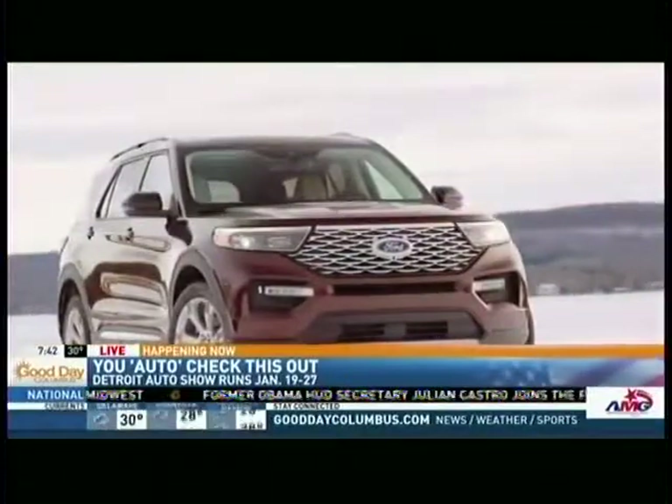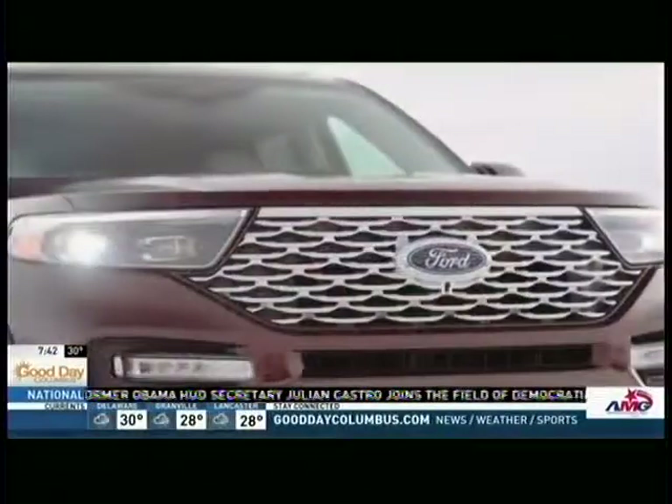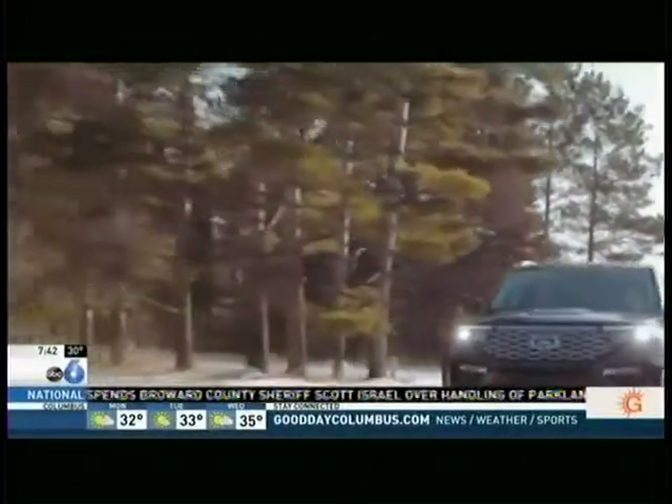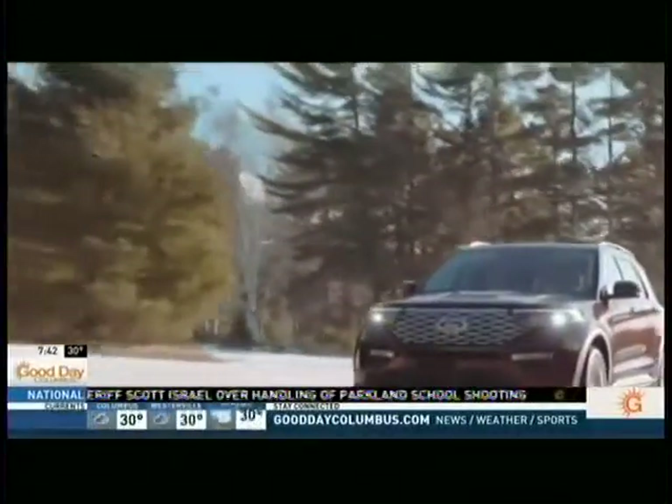Now, I want to jump to this vehicle right here. The Ford Explorer debuted here earlier this week at the Auto Show. Redesigned from the ground up, a 3-liter EcoBoost motor under the hood that gives you great fuel economy. I love this 10.1-inch screen on the interior, and they have something called terrain management on this vehicle that allows you to select whether you want to drive in snow, dirt, or on the street, so it adjusts the suspension to make it more of a comfortable driving experience.